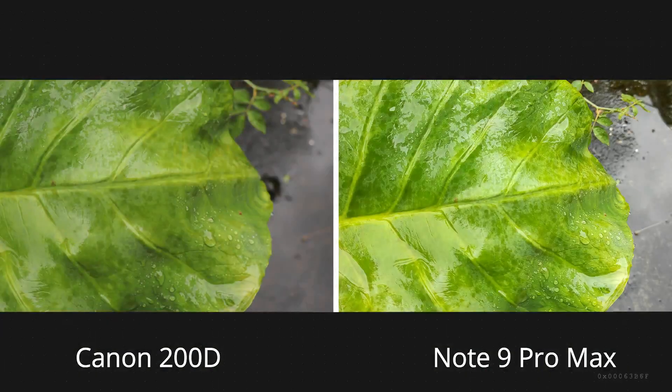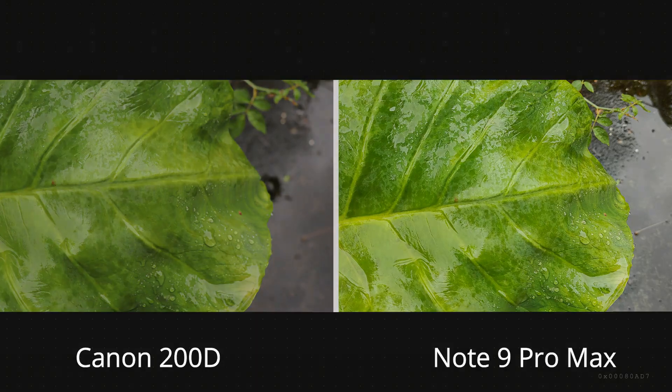Now let's move to photos. The first thing we can notice is the colors. Canon kept it very natural while the Note 9 Pro Max is very saturated. Looking closely, the Note 9 Pro Max seems more sharp and detailed.